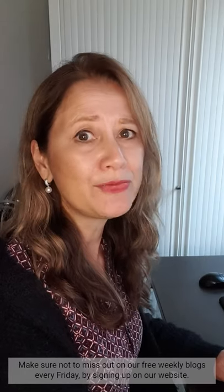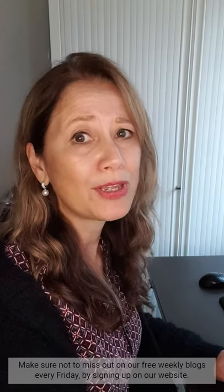Read about these and more on our newest blog, The Cowgirl Boho Mix. Make sure not to miss out on our free weekly blogs every Friday by signing up on our website.